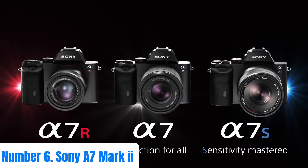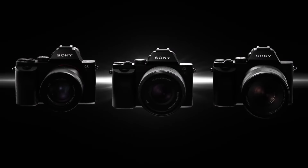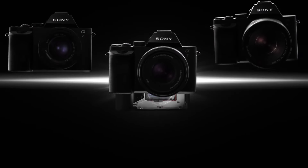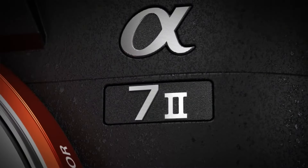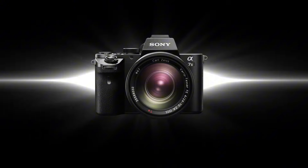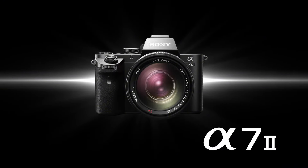Number 6: Sony A7 Mark I. The Sony A7 Mark I stands as a paragon of innovation in the realm of mirrorless cameras, blending advanced technology with intuitive design. Boasting a 24.3-megapixel full-frame Exmor CMOS sensor and BIONZ X image processor, it delivers stunning image quality with remarkable detail and clarity.